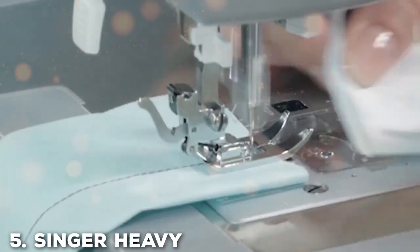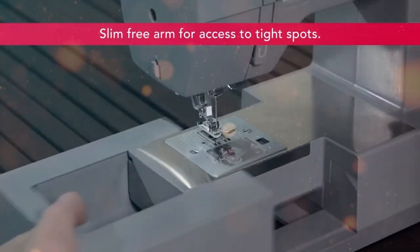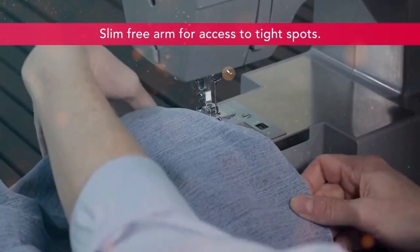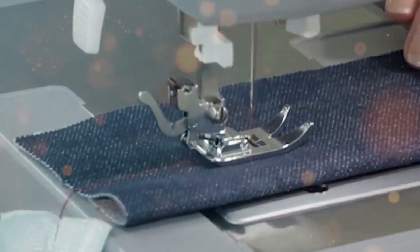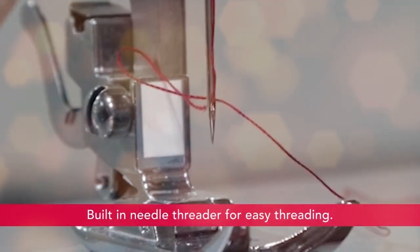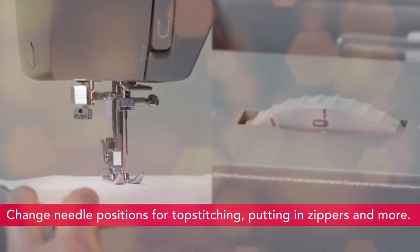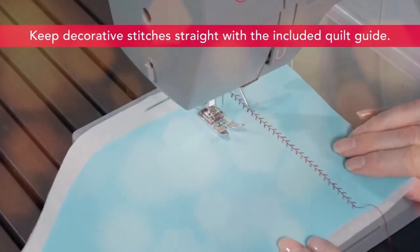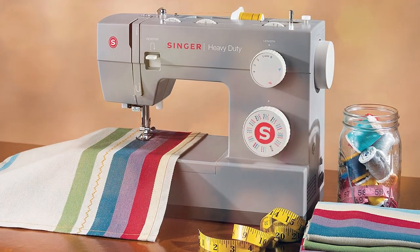Finally, the number 5 position is held by the Singer 4432 Heavy Duty Sewing Machine. It's a powerhouse that can tackle a wide range of sewing projects with ease. If you're in need of a robust and reliable sewing machine, this one deserves a closer look. With 32 built-in stitches including essential, decorative, and stretch stitches, it offers versatility for various sewing tasks. The adjustable stitch length and width allow you to customize your stitches to suit your needs. The automatic needle threader and easy-to-load top drop-in bobbin make setup a breeze. What sets the Singer 4432 apart is its impressive sewing speed — it can stitch at a blazing 1,100 stitches per minute, making quick work of your projects.